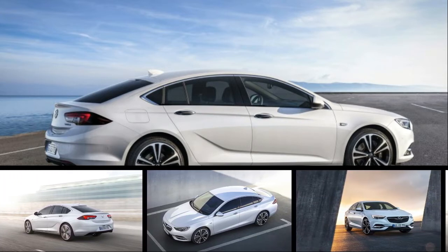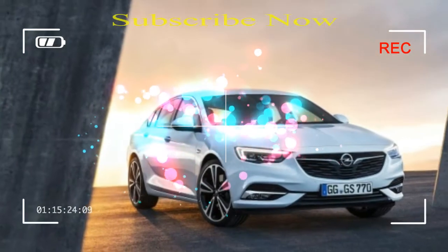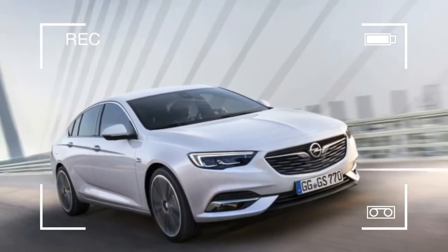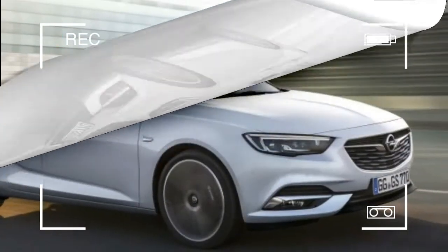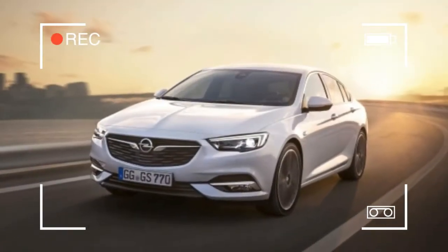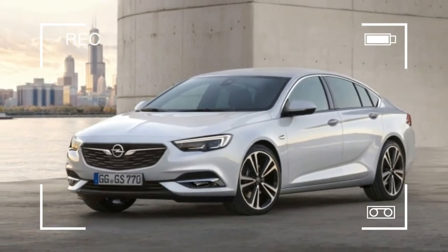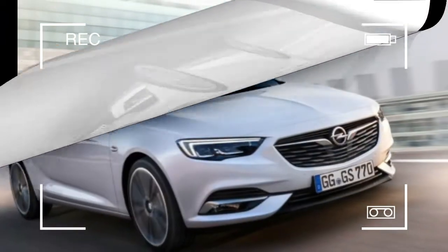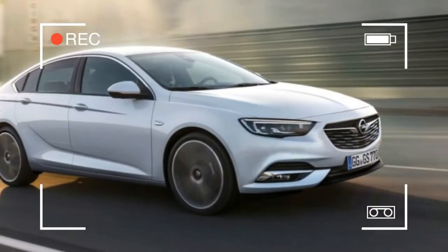Buick has yet to let out a single peep about the next generation Regal, but General Motors' Opel brand is blabbing all about the Europe market Insignia sedan that is essentially a Regal with different badges. After seeing undisguised photos of the Insignia sedan and wagon earlier this week, we now have even more insight into the 2018 Regal thanks to official photos of and info on the Insignia Grand Sport sedan, and there's more from the new Australia market Holden Commodore, which is abandoning its previous rear-drive platform and migrating to the Insignia architecture as well. With a 3.6-inch longer wheelbase than the last Insignia, the new model now has the exact same stretch between the axles as the Chevrolet Malibu — no coincidence given that the two sedans share Epsilon E2 XX underpinnings.